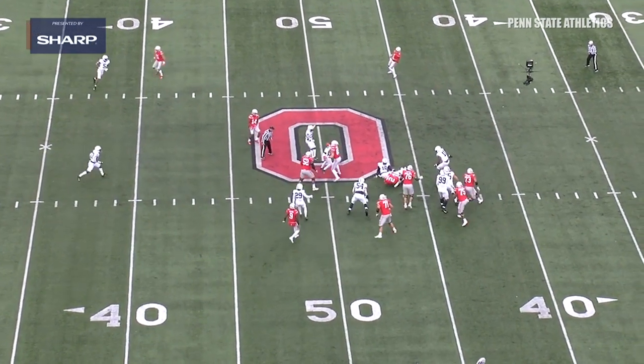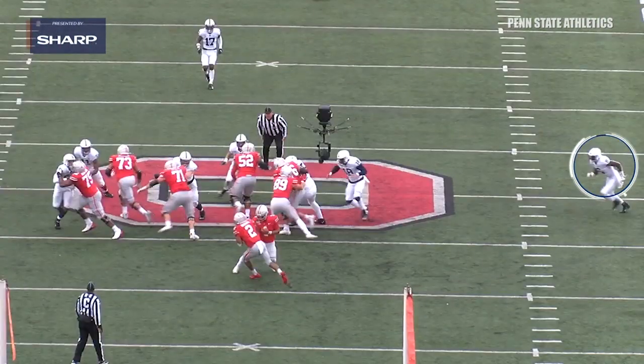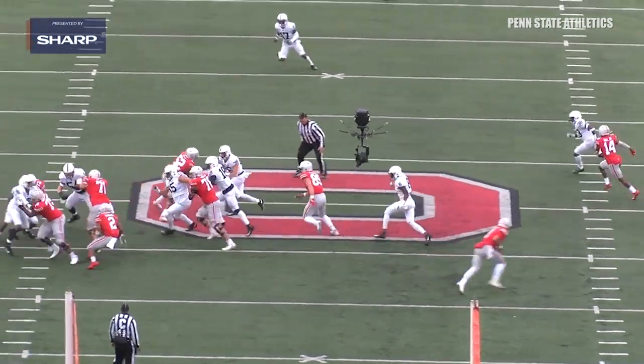And it's all about hustle — it's just an effort play. When you look at this play from the end zone, you can see the effort right here by Cam Brown coming from all the way across the field.